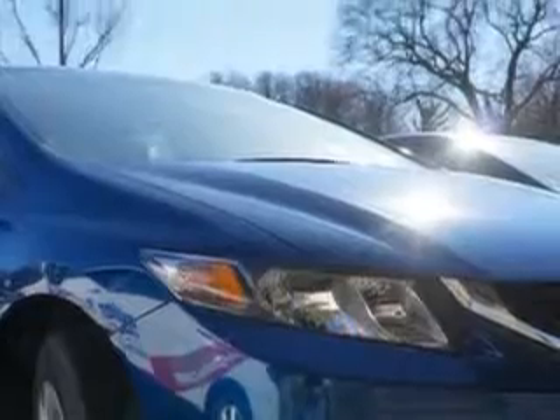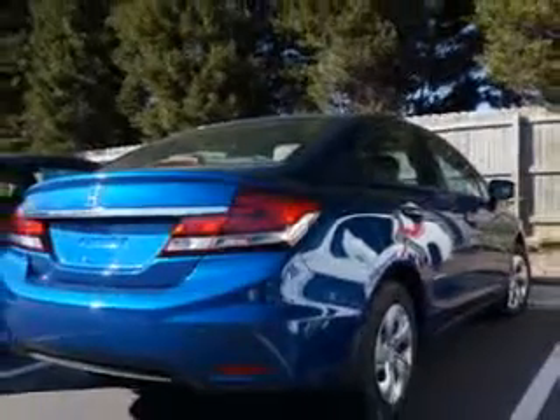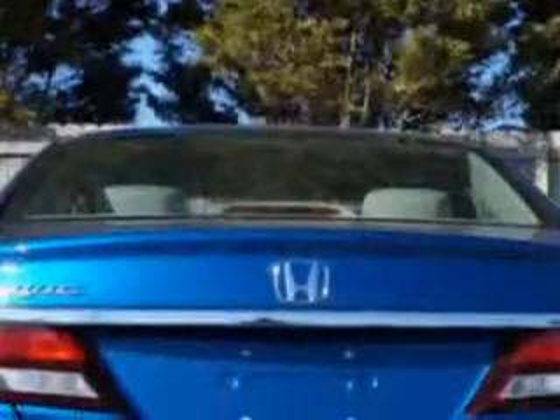Enjoy this great car with features like halogen headlights, auxiliary audio input with iPod-iPhone integration, ambient lighting, remote anti-theft alarm system with engine immobilizer, rear view camera, and much more.